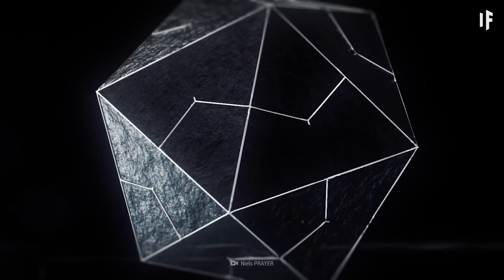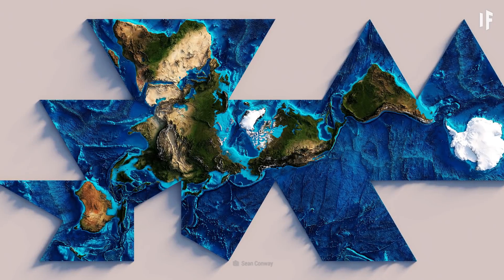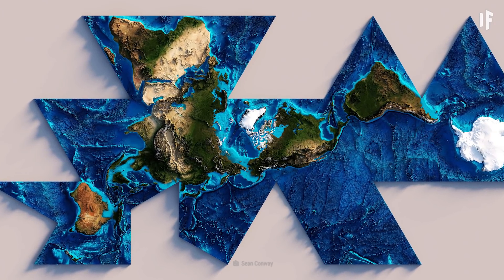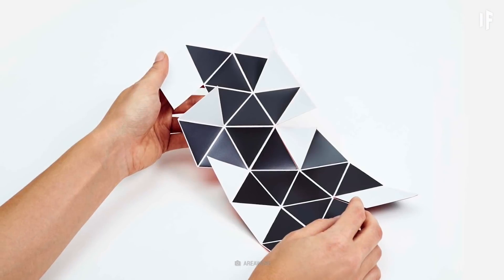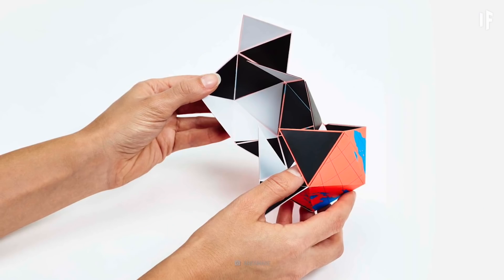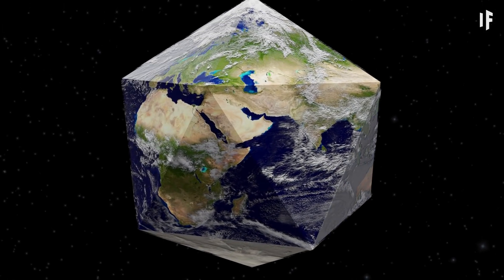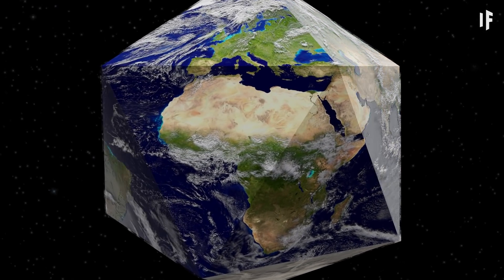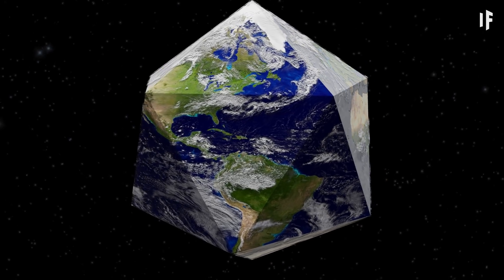This polyhedron has 20 identical triangular faces. It could match up perfectly with a map that provides the most accurate version of Earth when displayed on a two-dimensional surface. So if our planet looked like a 20-sided die, what would be the odds that it's anything like the Earth we live on today?